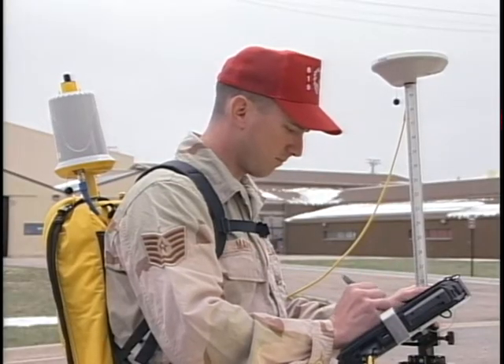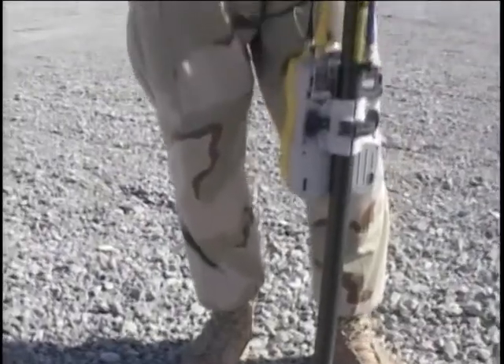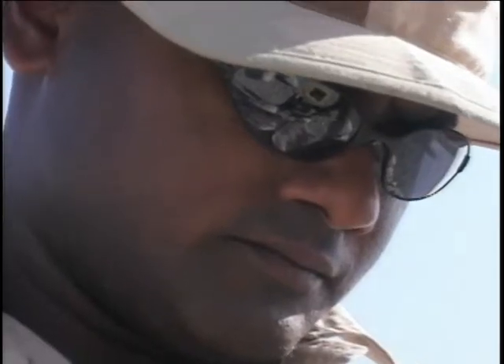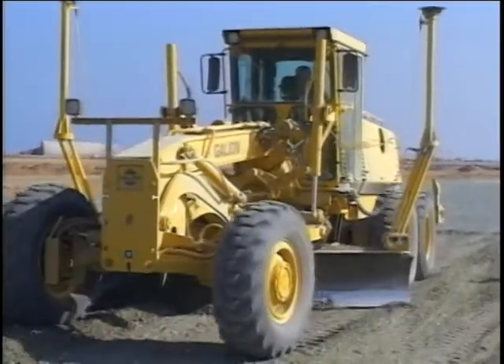Effective training is the basic sustaining factor for Red Horse squadrons. Their mission demands an aggressive, on-the-job training program be maintained. The majority of Red Horse efforts must be directed toward developing infrastructure, heavy repair, and construction-related missions.